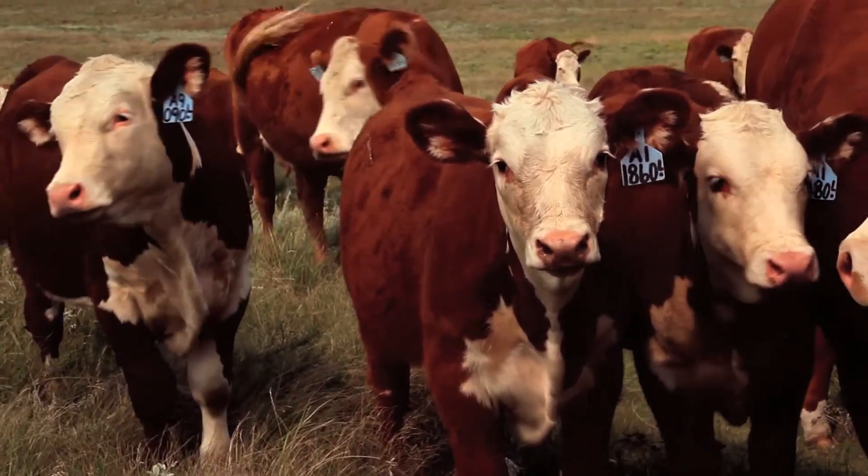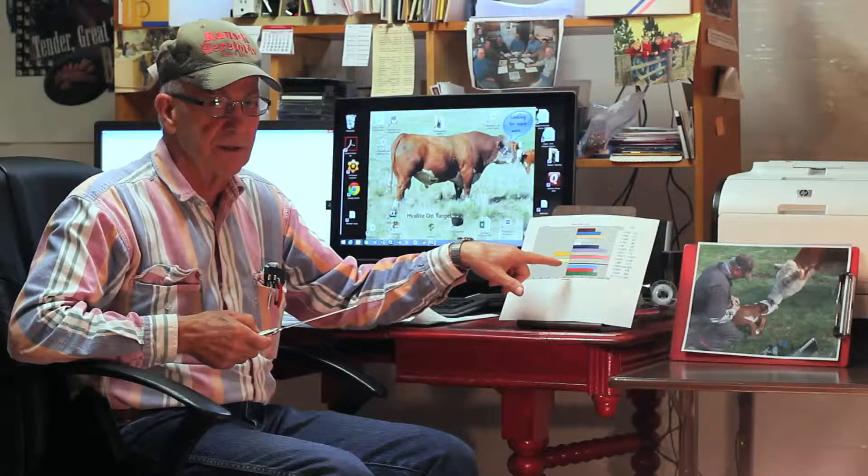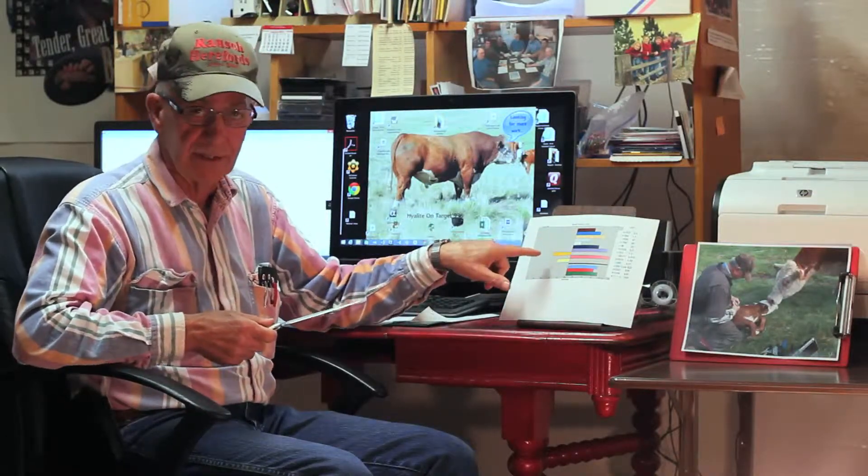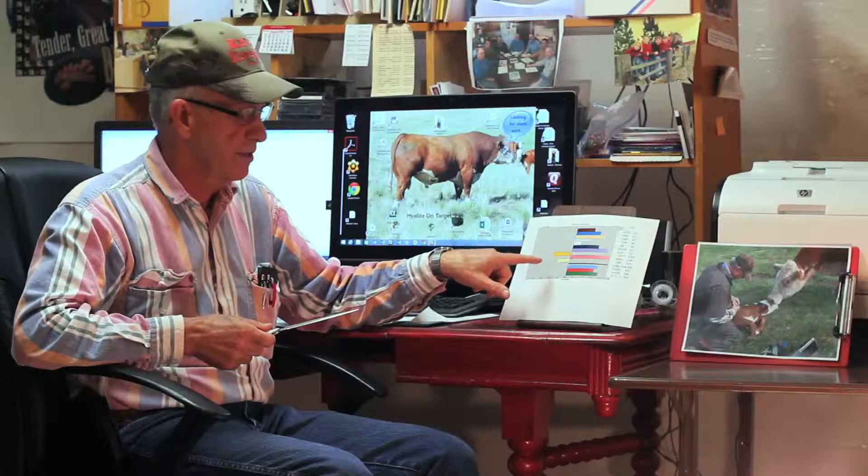In our catalog, we provide this bar graph on every animal that's registered. It's a quick way to see the strengths and the weaknesses—both things are important when selecting an animal. That's the fun thing about the cattle industry: it's as unique as the people that are raising the cattle. Everybody's got their own vision of what they strive for in their herds.